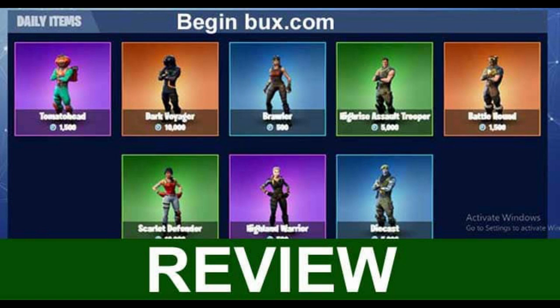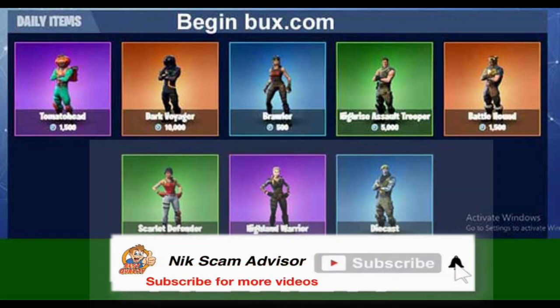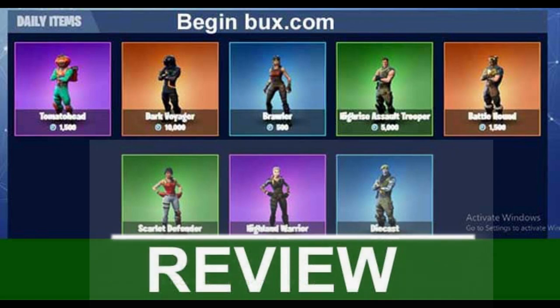Hello, I am Nick. You are watching Scam Advisor. Today we are talking about beginbucks.com — scam or legit? You should know about it. Stay connected with this video to learn about beginbucks.com, which is an online website.